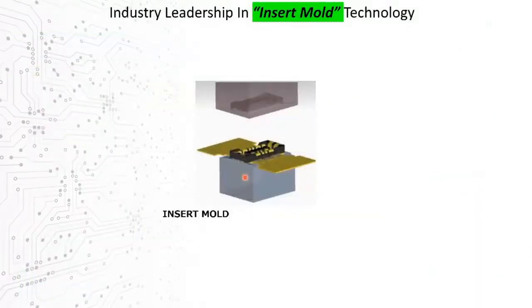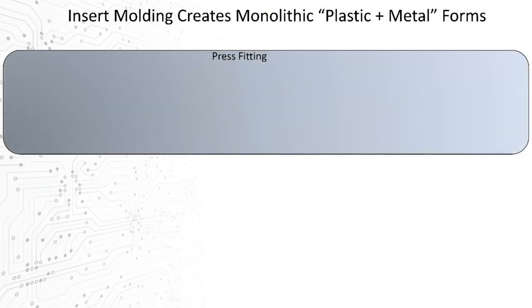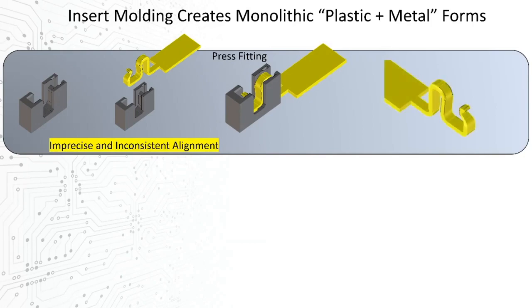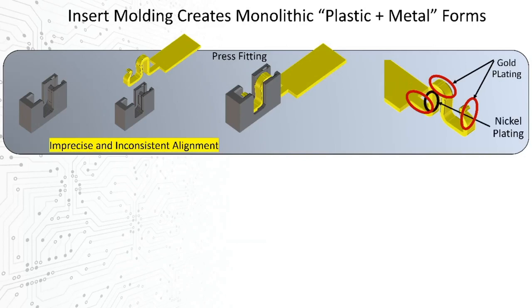A second and equally important manufacturing process where Hirose has proven to be the industry leader is insert mold technology. Previously — and still used exclusively by some competitors — is a technique called press-fitting. Starting with an already injection-molded plastic piece, separate metal contacts are press-fit to the plastic, essentially like clipping a paper clip onto a piece of plastic, combined to form a connector element but leaving limitations on mechanical accuracy and mechanical stability. A second challenge is the plating of contacts, which requires gold or other conductor layers on exposed sections and a resistive coating — usually nickel — on the internal sections, introducing yet another level of imprecision due to the small geometries involved.